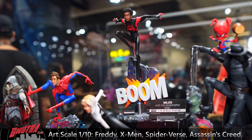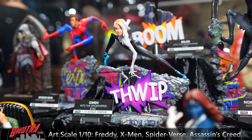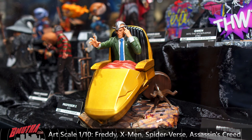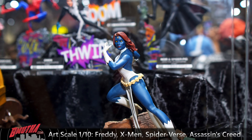Spider-Man Noir, Miles, Gwen, Peter — I love that set. Here's the start of their X-Men line in one-tenth scale. We've got Professor X and Mystique.